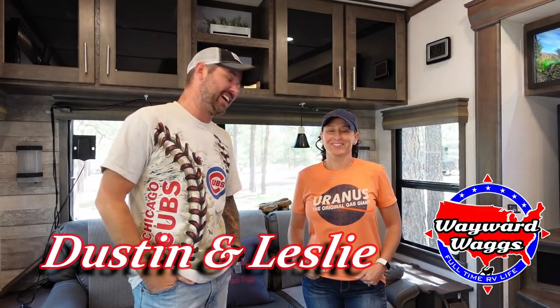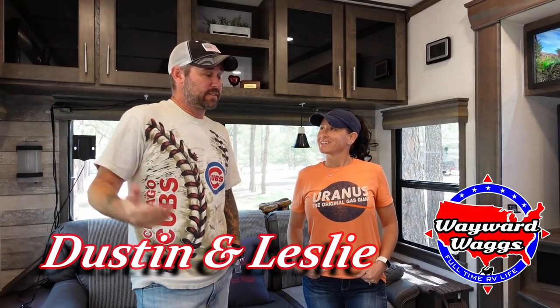Today we're talking all about travel days. Some people love it, some people hate it — we tolerate it, kind of immune to it now because it's so routine. We've gotten into a groove and we have our checklist, and we're going to share all that with you. If you have any tips or tricks that would help us improve our travel day, let us know.